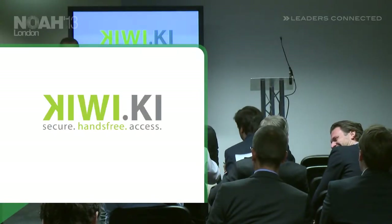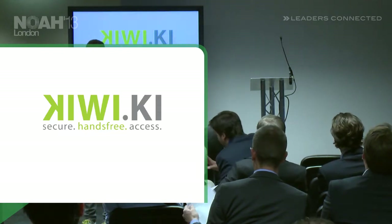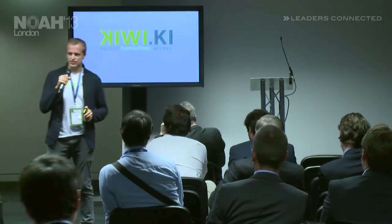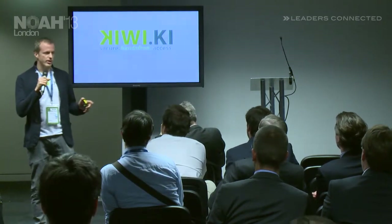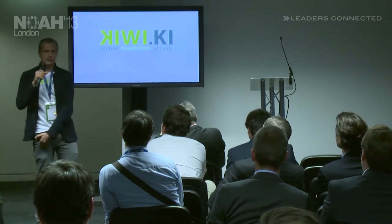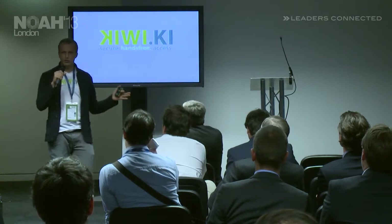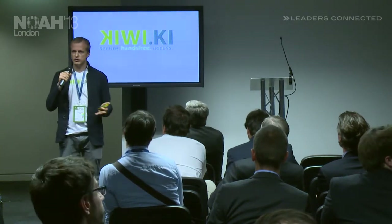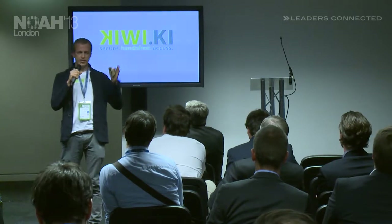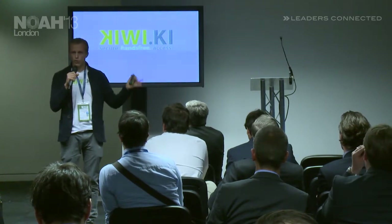Hello everyone. I would like to introduce you to Kiwi. Kiwi is a keyless access system that you may be familiar with from some car systems, where you just have a key in your pocket — an RFID chip — and you approach your car and from one to three meters away it automatically opens. We take that concept and apply it to house doors.